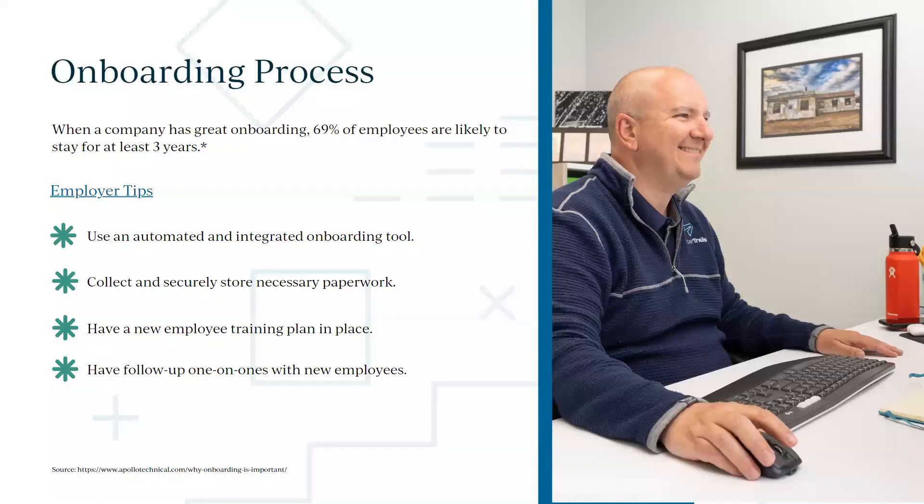Remember, all this paperwork is complicated — W-4s, I-9s — folks don't know how to fill them out. Even with an electronic onboarding process, you'll probably need to sit down and explain how things work, go through the handbook with them, and make sure they understand the policies. Don't just let them click-sign and be done with it.